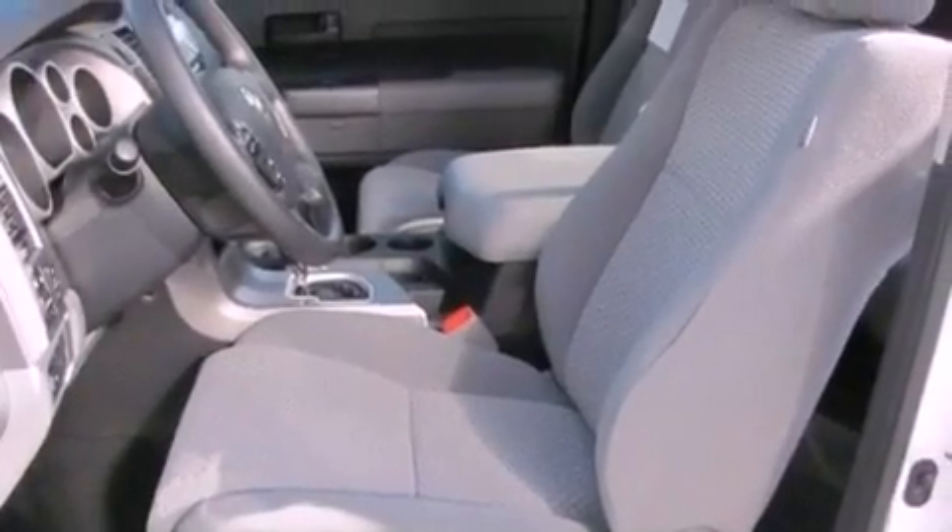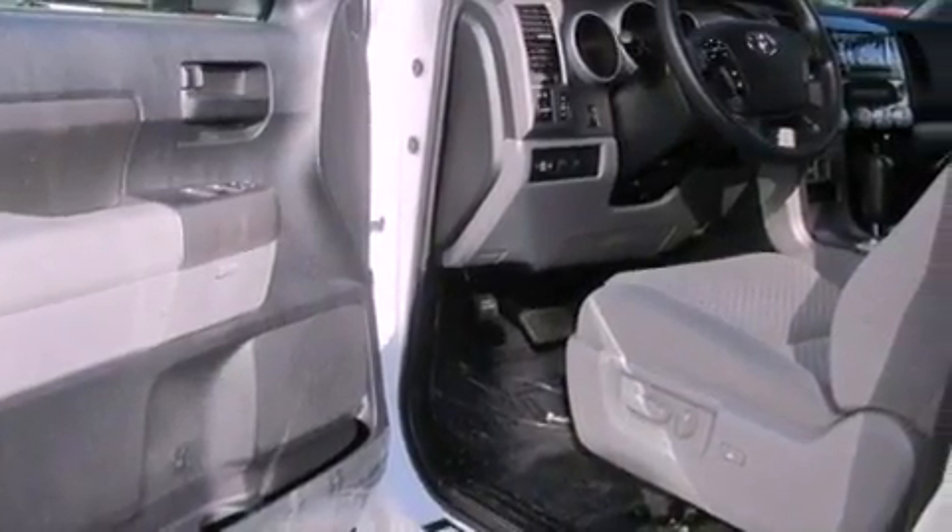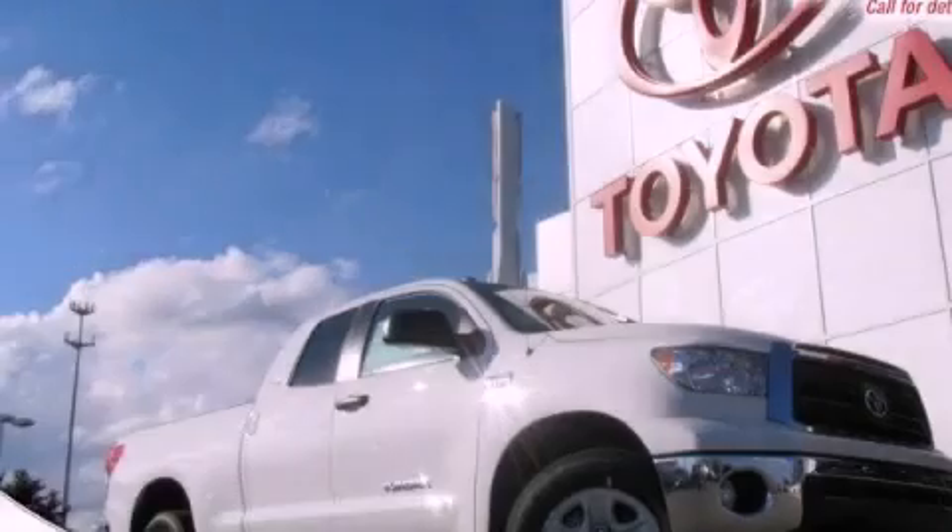An anti-lock braking system, side impact airbags, rear seat child-proof door locks, a keyless entry system, and an auxiliary power outlet. Contact us today to arrange your test drive.